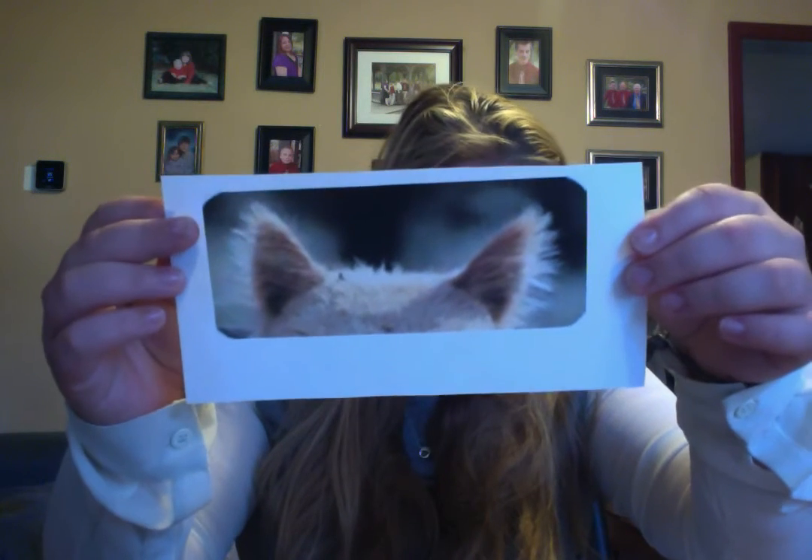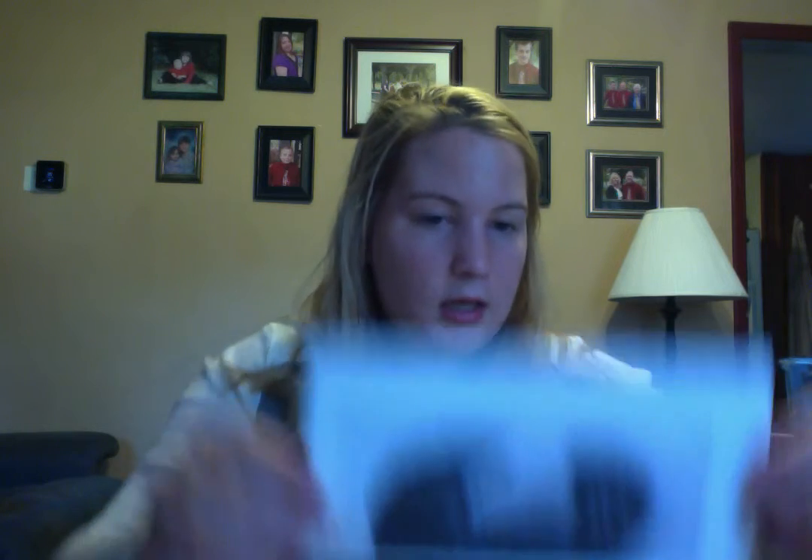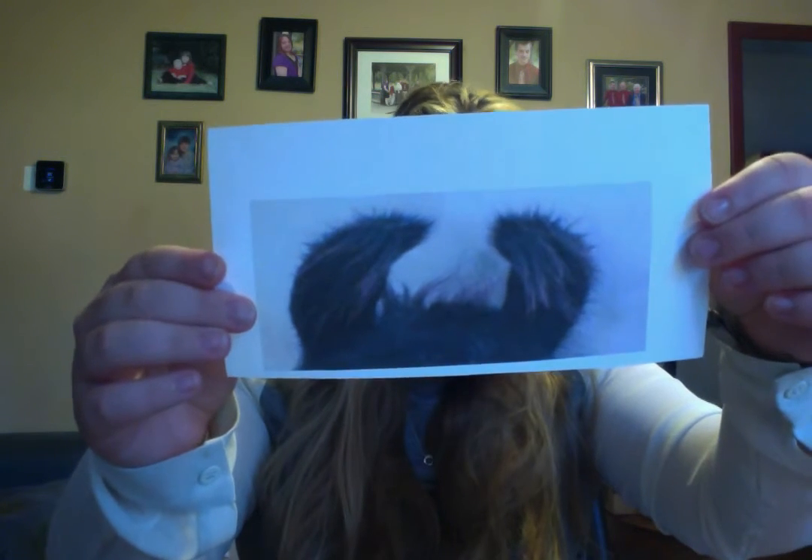Now I'm going to talk about those funky ears. Llamas have what we call banana shaped ears — they curve inward, some more than others. Unlike llama ears which are curved, alpaca ears are for the most part straight. Alpaca ears are also much shorter than llama ears. Here's a picture of alpaca ears — very straight and short. And here's a picture of llama ears. These ones are really curved.